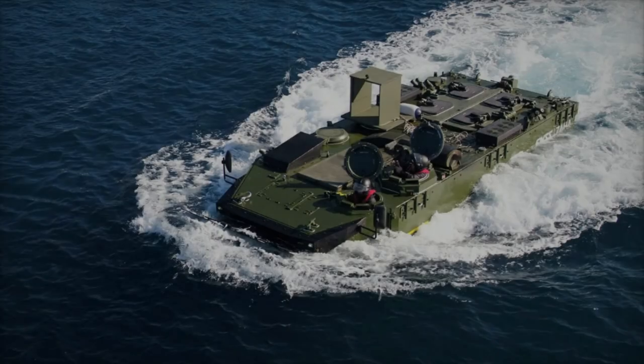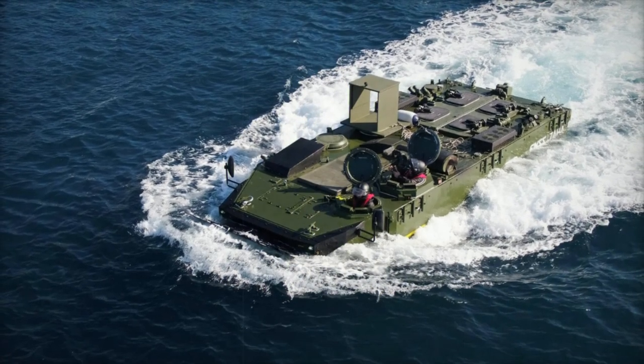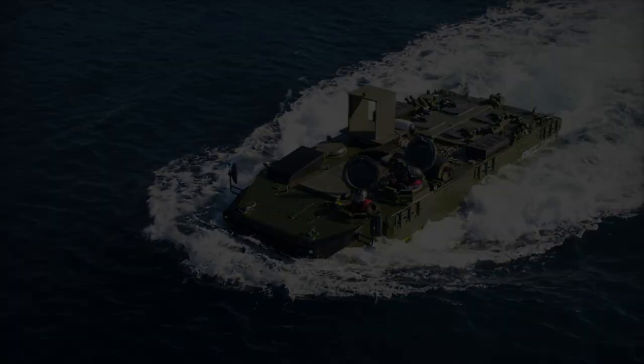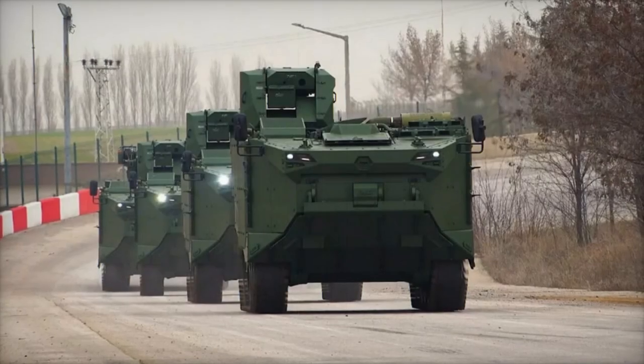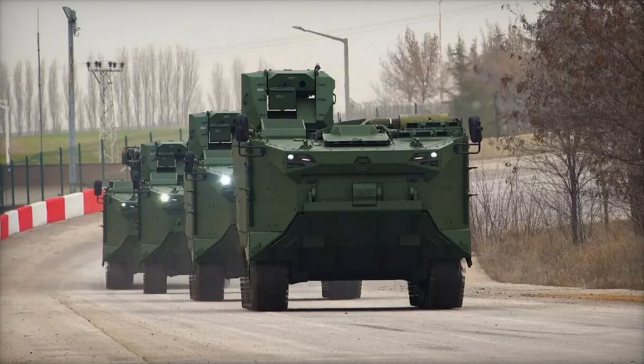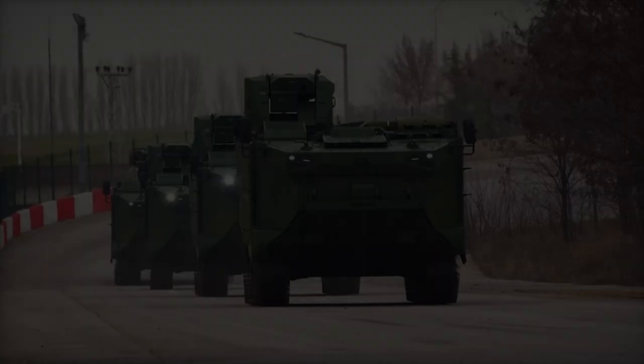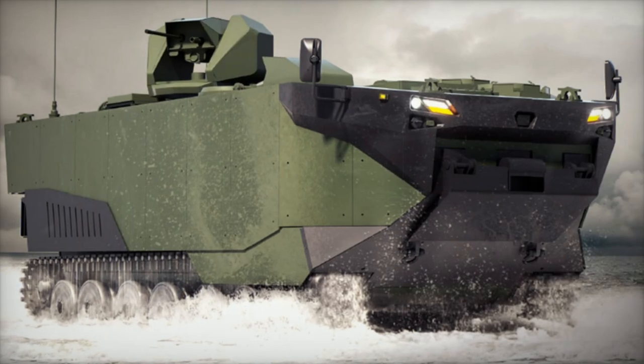The dual capabilities of the Zaha as both a naval and land vehicle make it a strategic asset for amphibious warfare, particularly in geopolitically sensitive regions like the Aegean Sea and the Eastern Mediterranean. The ability to conduct rapid amphibious landings with armored support is crucial in these areas, where maritime control is often contested.